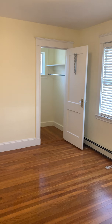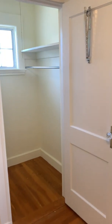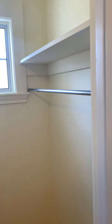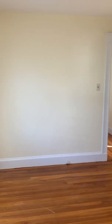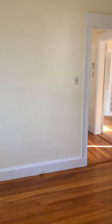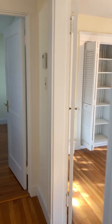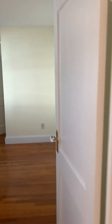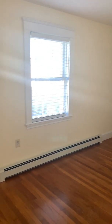There's one of the bedrooms. Next bedroom too. They're all pretty good size.